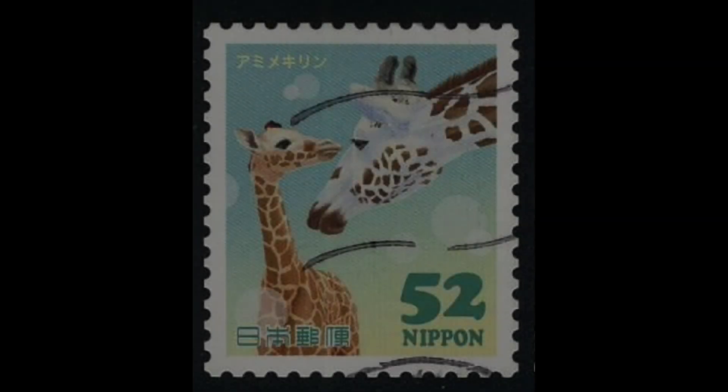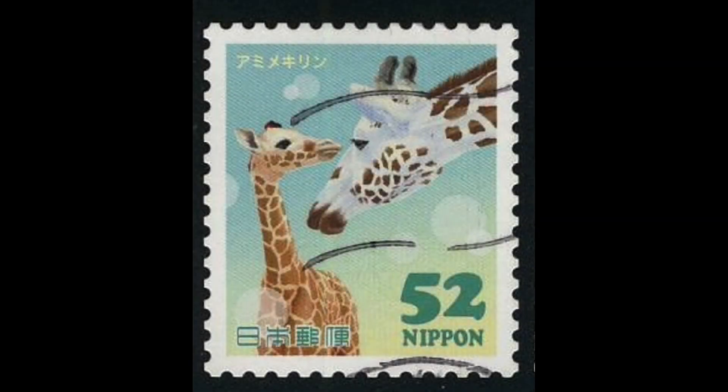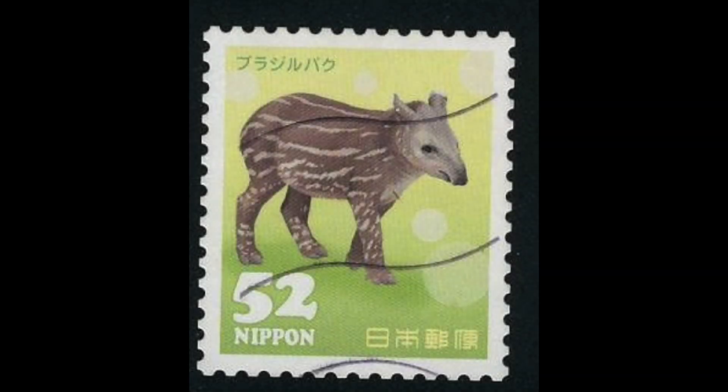The third stamp shows a baby giraffe looking up to its mother. The fourth stamp shows a baby tapir. A tapir is a large plant-eating mammal and is similar in shape to a pig.